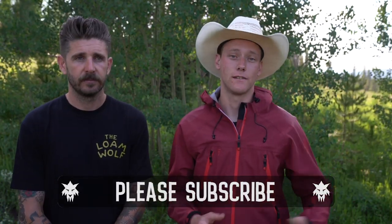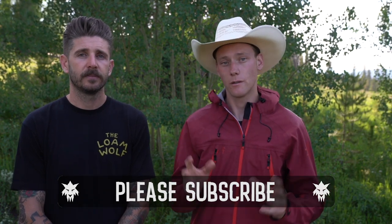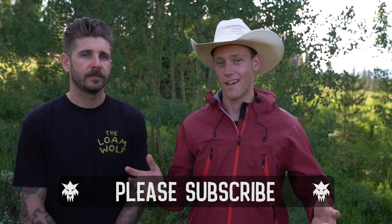Thank you so much for watching. Keep in mind we have more of these videos coming, and more that we've already done — check out our YouTube channel for the rest of those videos. Thanks so much for watching.